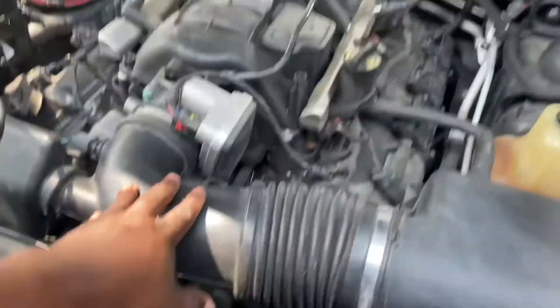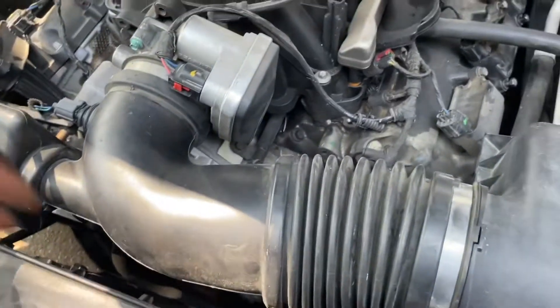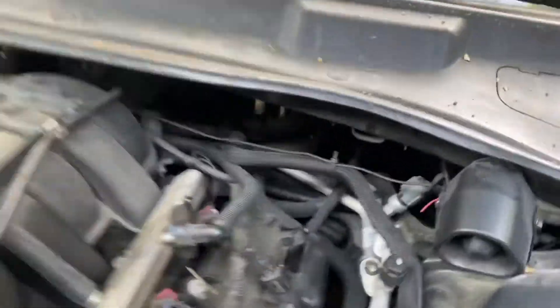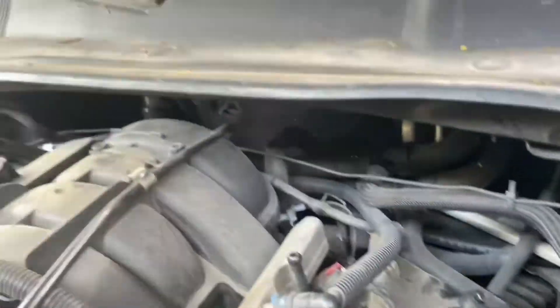I'm finna go ahead and start tearing this down — take the intake off, try to clear as much room as I can in the front part of this engine, start taking the bolts off at the back, and start stripping out the wire harness.